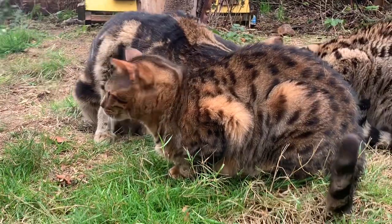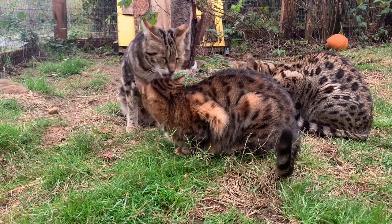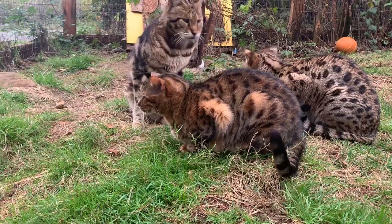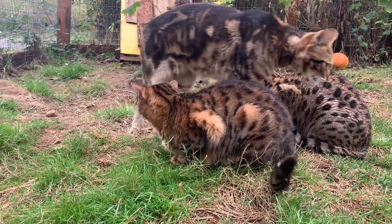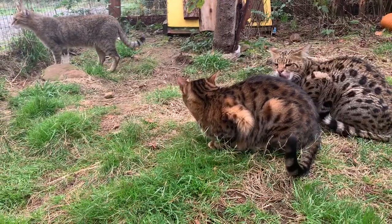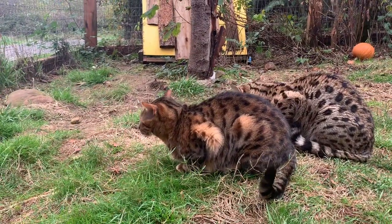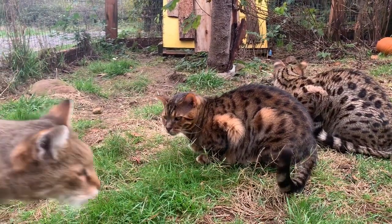Hi buddy! That is Sammy. He is a Bengal cat, which is a domestic cat that has been bred with an Asian leopard cat. You can kind of see from his spots those genes from that leopard cat. He's a really beautiful boy. He has the softest fur, really sweet tempered.